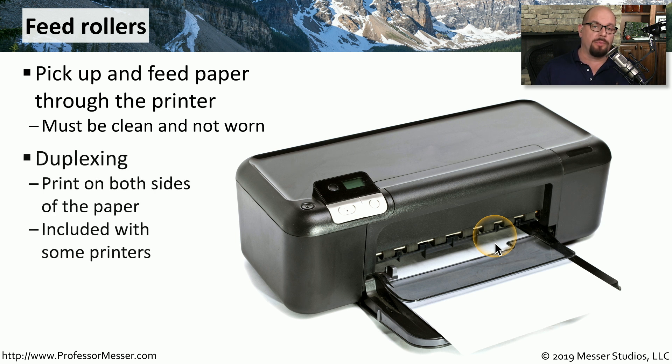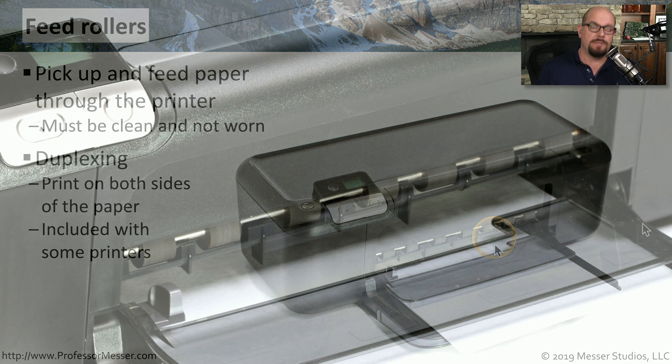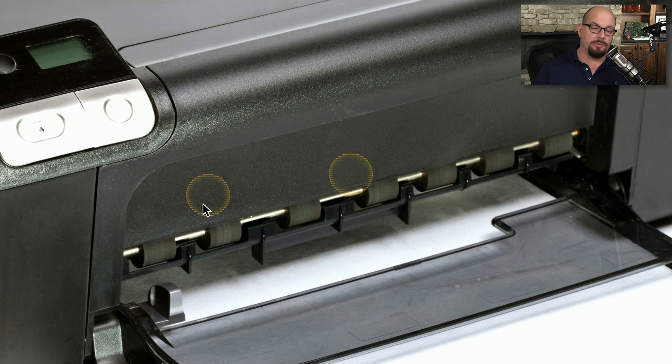If you do have a printer that prints on both sides of the page, there's probably some additional hardware in the printer that allows for duplexing. This means that the printer will print on one side of the paper, there will be hardware to flip the page over, and then it will print on the other side. Here's a closer look at these feed rollers — they're responsible for pulling that paper all the way through. So if you find that the paper is not feeding properly or is not being pulled all the way through the system evenly, you may have worn feed rollers that need to be replaced.